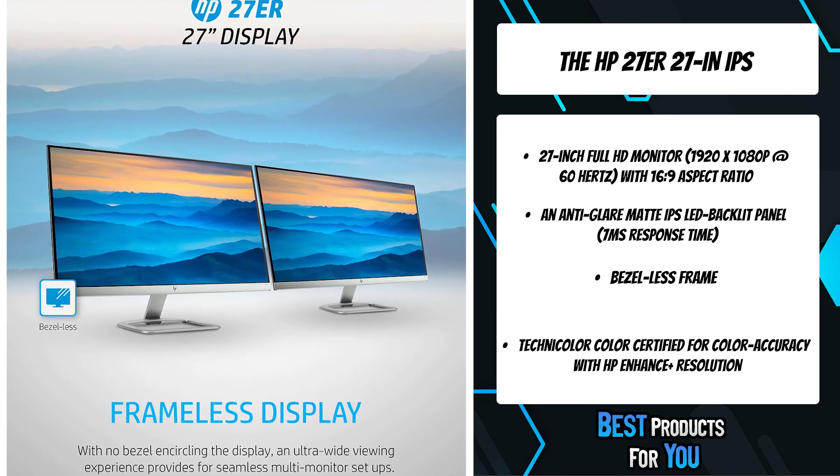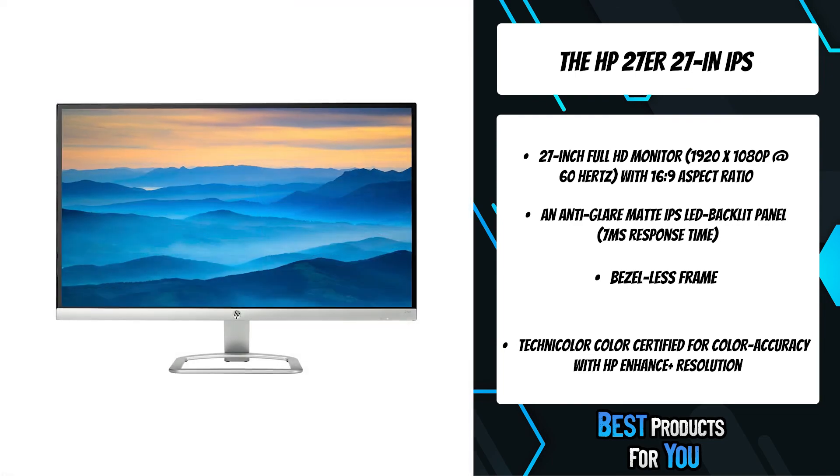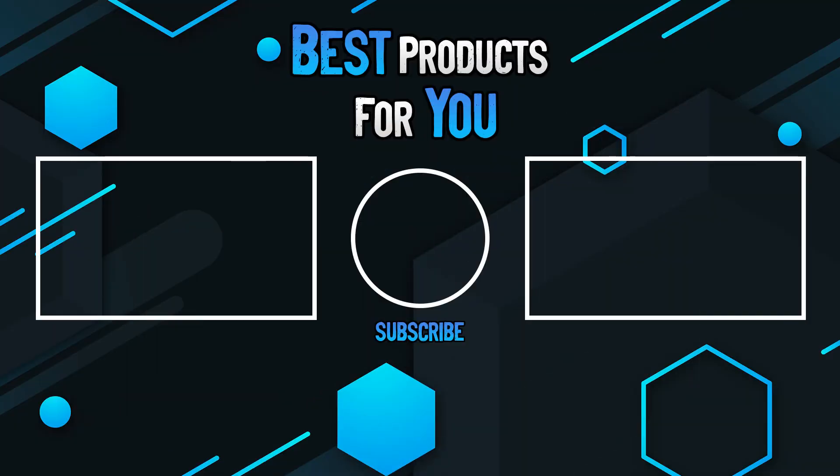These monitors are also Energy Star certified to help you save on monthly energy costs. Thanks for watching this video — please leave a like if this helped you out. If you have any questions, leave them in the comments below. Subscribe for more content, and I hope to see you next time.